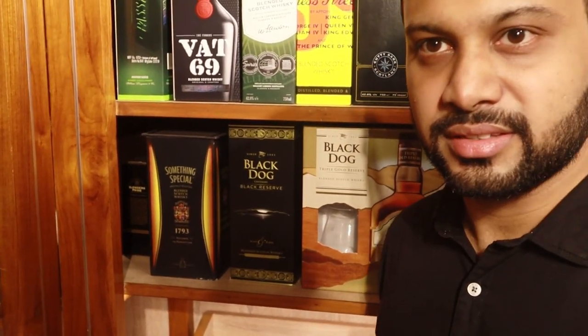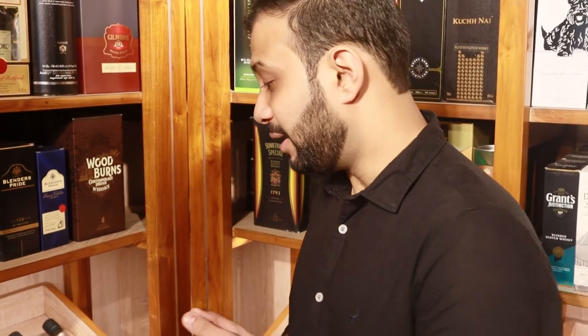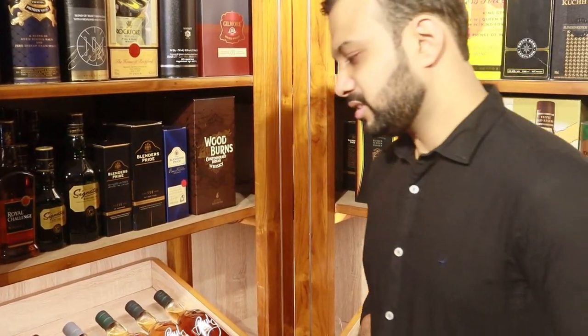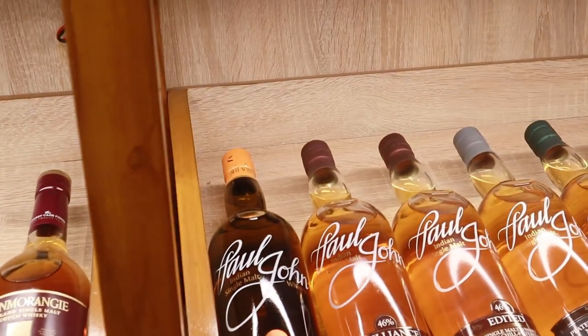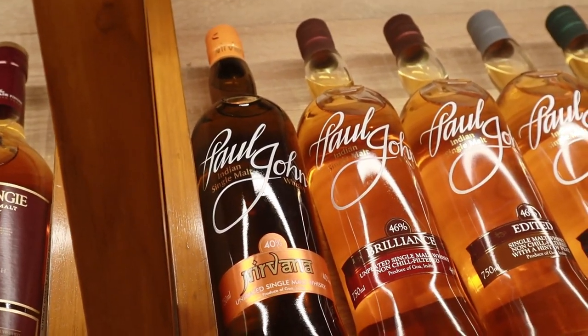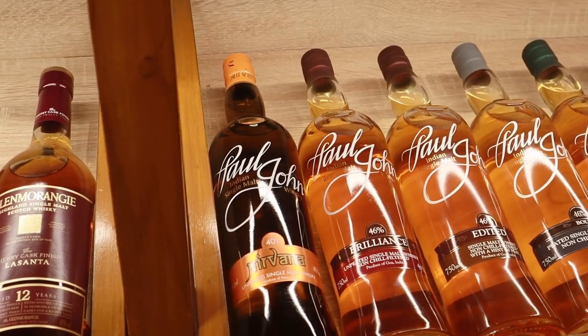Now we move on to the range of Paul John. Paul John is a single malt made in Goa, with some aged for four years. Their entry-level unpeated single malt is Paul John Nirvana at only ₹1600 rupees at 40% ABV. You can get a single malt for only ₹1600 — that's incredible!